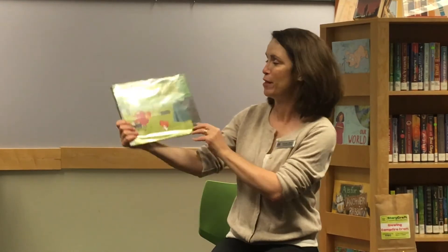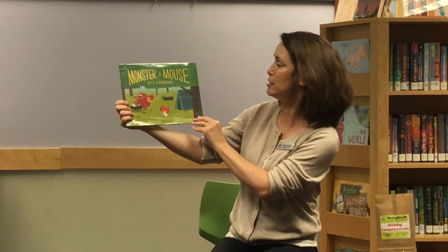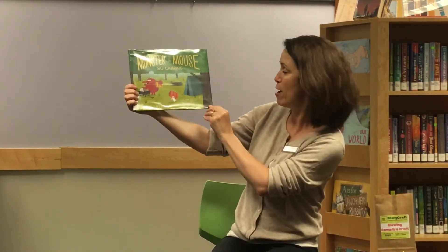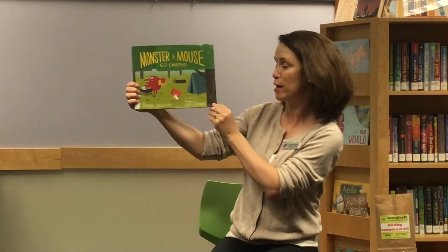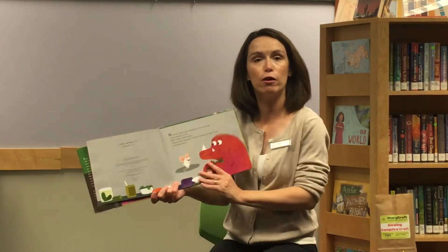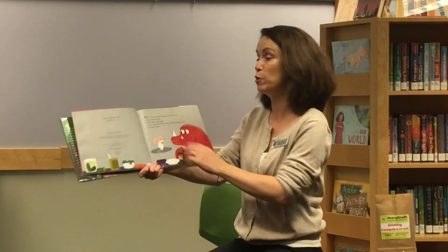All right my buddies, are we ready? We're going to share a story just like story time. This is Monster and Mouse Go Camping by Deborah Underwood, illustrated by Jared Chapman. I wonder if any of you have ever been camping before — that might be a fun thing to talk about with your grown-ups before you listen to the story.